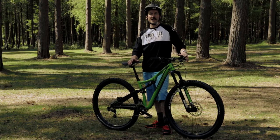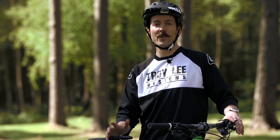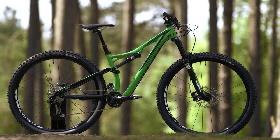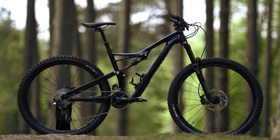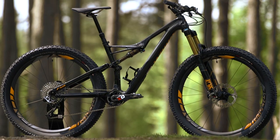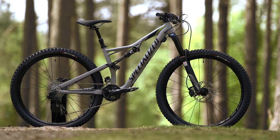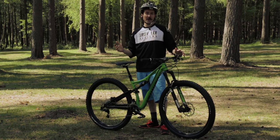The biggest change for 2016 is that the Stumpjumper family has grown. There are now four versions of the bike: you've got the 29er version, you've got the 650B bike, you've got a 650B Fatty which has got 650B plus wheels, and there's also a women's specific bike called the Rhyme. We're going to take a look at each of those bikes in detail, but before we do that, there are a few key things to the Stumpjumper range in general that have been implemented.